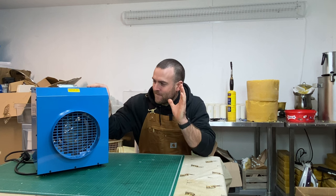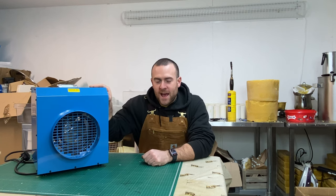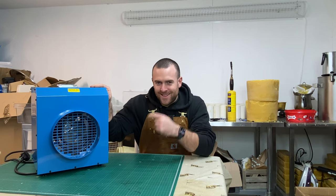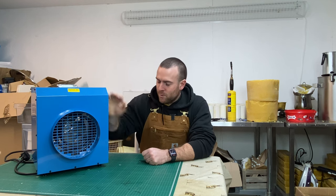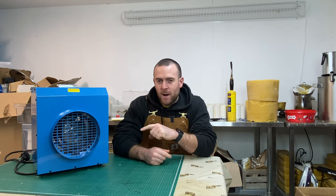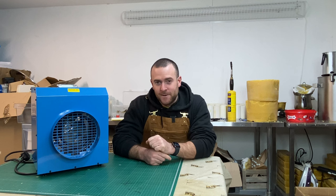I've owned this heater now for over a year and I haven't been paid at all to do this video — these guys don't even know I exist. But I've been so impressed with this heater last winter and this winter that I thought this heater deserves a review video. I think this is probably one of the best heaters you can buy and one of the most powerful single phase heaters on the market.